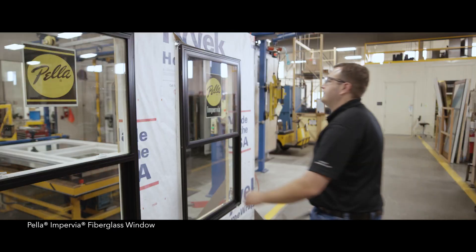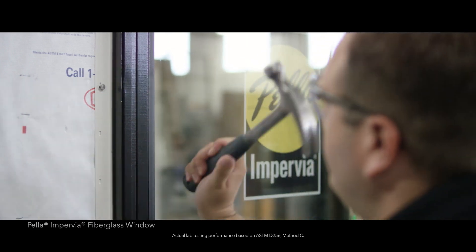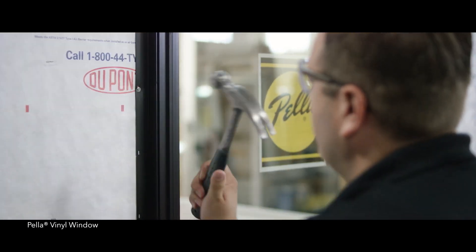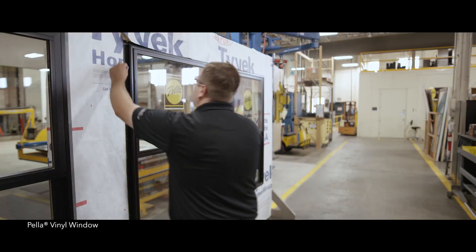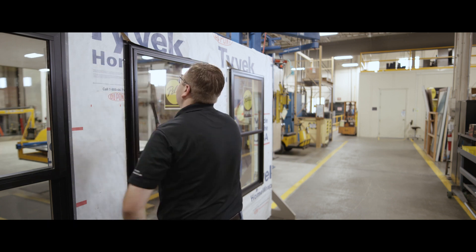You're also seeing Aaron's hammer slipping on Pella's fiberglass. The impact-resistant qualities of Pella fiberglass means that this contractor won't have to replace that product. You're seeing that same slip of the hammer with Pella's vinyl material, and the impact resistance properties mean that the contractor won't have to replace that window at their own expense.